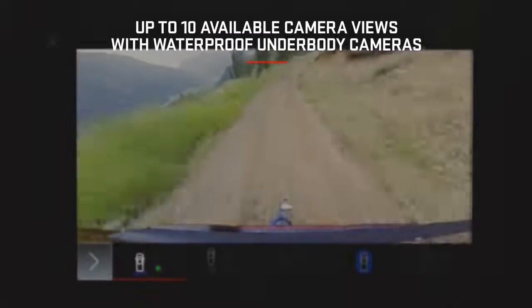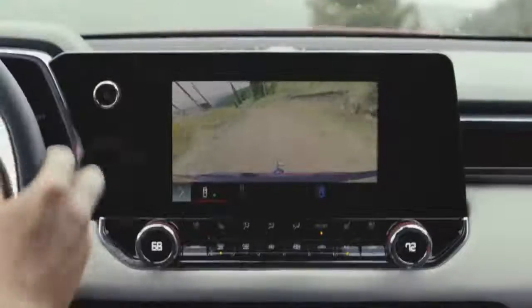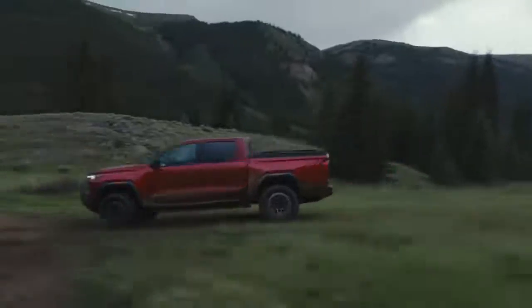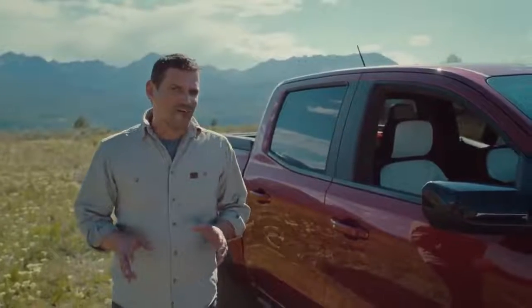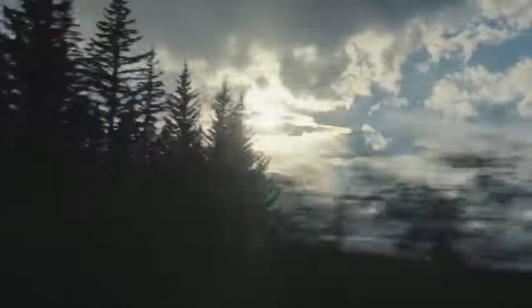It comes with up to 10 camera views, including surround vision, helping you see around your truck with ease. What about when you're kicking up mud and dust on the trail? The Canyon team thought of that. The available underbody cameras on this truck are waterproof and complete with a wash system to help knock out mud and dirt. It's details like these that show this truck was built by off-roaders for off-roaders.